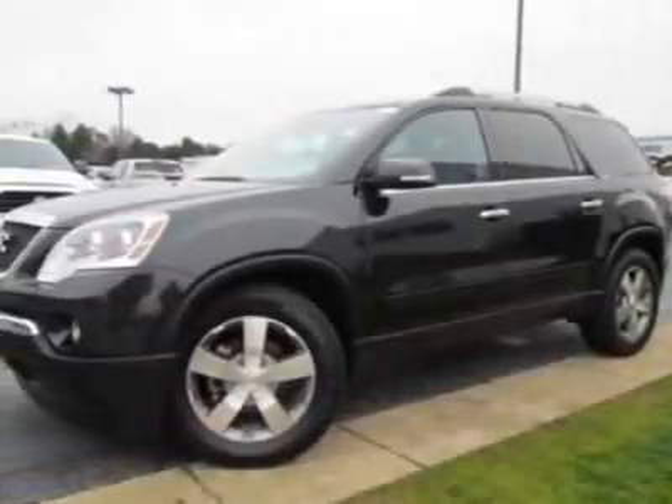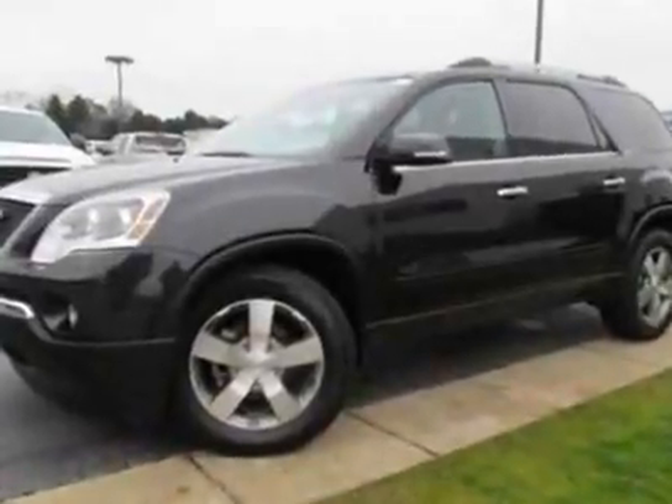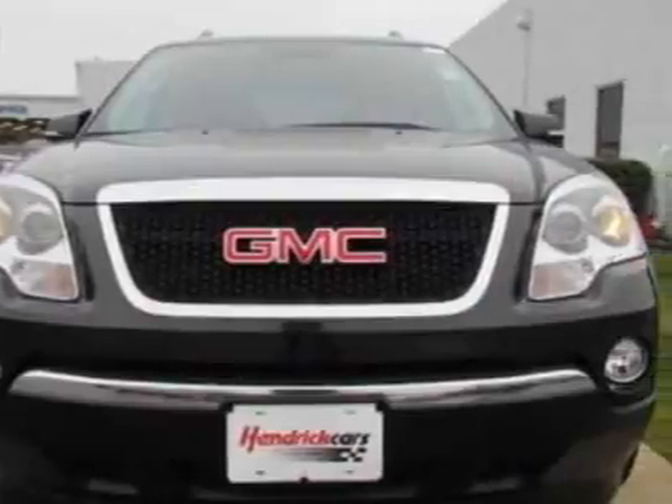Look at this certified pre-owned 2011 GMC Acadia. Carfax has certified this Acadia as having one owner. This Acadia has just under 14,000 miles.